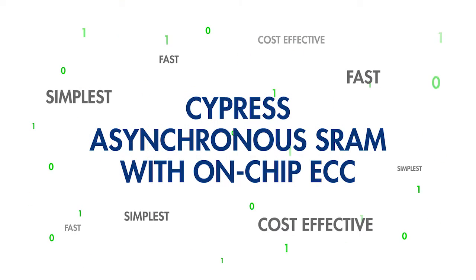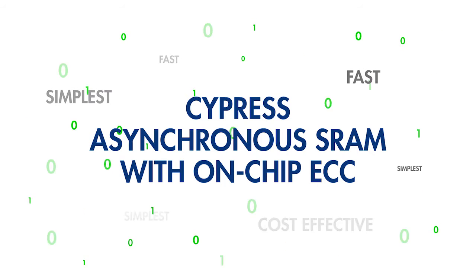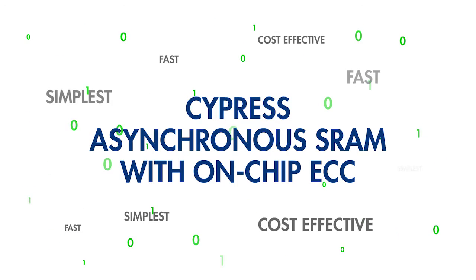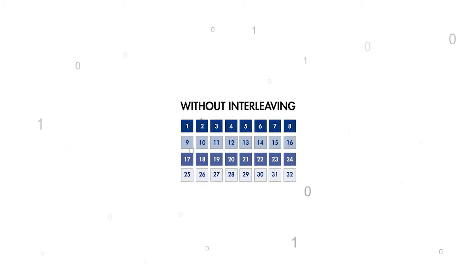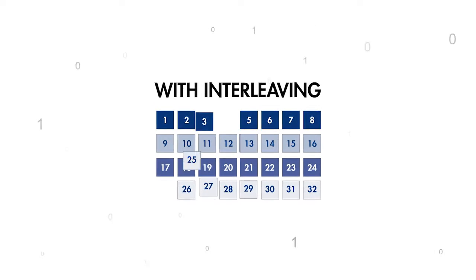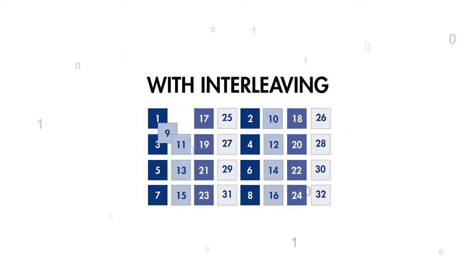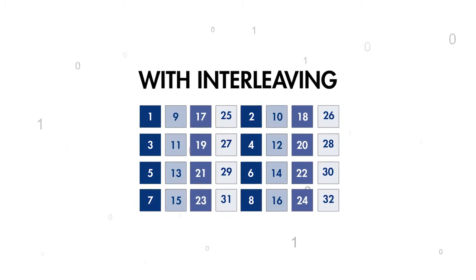Cypress' asynchronous SRAM with on-chip ECC provides the simplest and most cost-effective solution to combat soft errors. The hardware ECC block performs all ECC functions without any user intervention. It uses a popular Hamming code-based ECC scheme to detect and correct single-bit errors, aided by a bit-interleaving scheme that prevents the occurrence of multi-bit errors. Together, these features virtually eliminate soft errors, providing significant improvements in soft error rate performance.